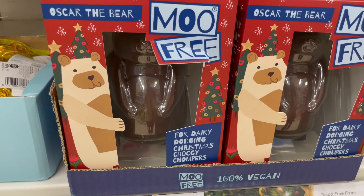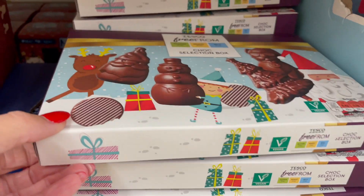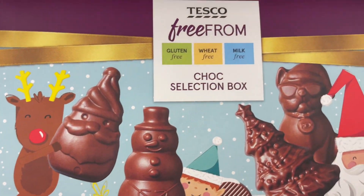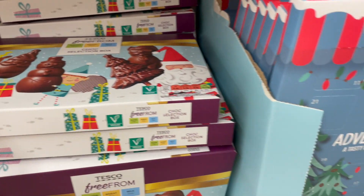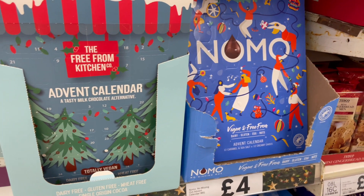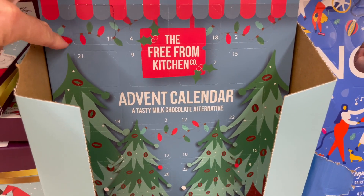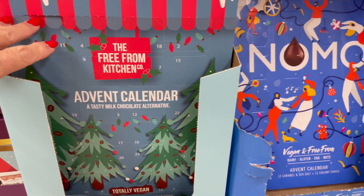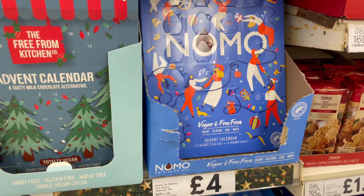Some perfect options for kids - you've got Oscar the bear there, and this is lovely as well: a chocolate selection box that is gluten, wheat and milk free. Perfect for the kiddies. And then they've got their advent calendars. I have to say I preferred the Sainsbury's one - the look of it anyway - to these ones that they've got here. But that one's £2 and that one is £4.